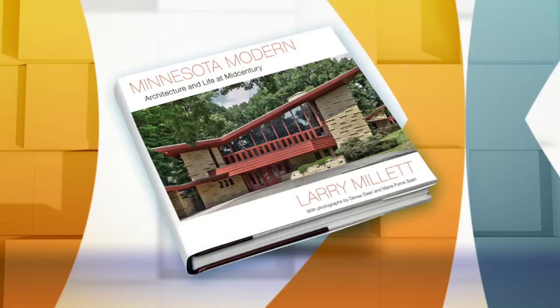Congrats on the book — it's absolutely beautiful. The photos are stunning, but it's the stories behind these homes that really stand out. Do you think it's the architecture that draws people to it, or is the story part of it? Well, in my books I always try to tell the story with the architecture. Houses in particular always have great stories behind them — how they were developed and how they came to be.